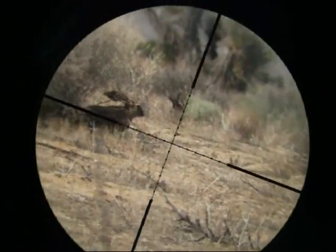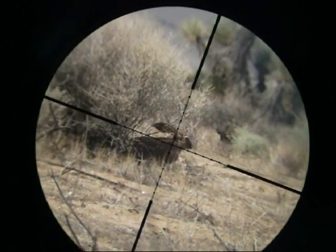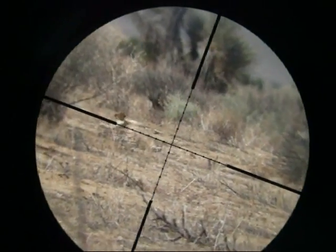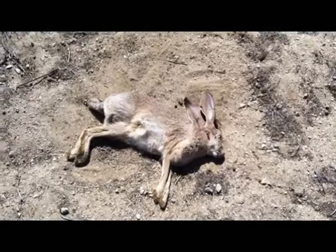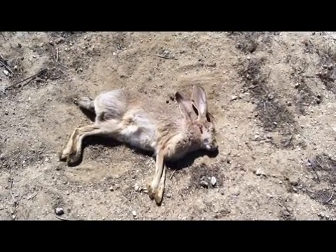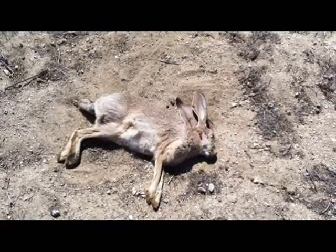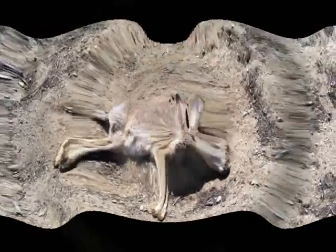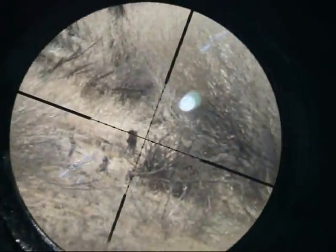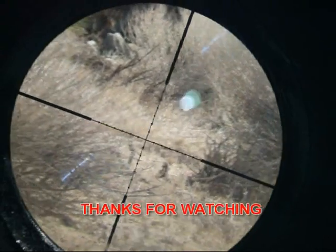This jackrabbit catching some shade from the sun is at 45 yards. This one was a little bit too far behind the eye, but it is a head shot — kind of close to the neck. But anyhow, by the time I walked up to it, it was pretty much dead.